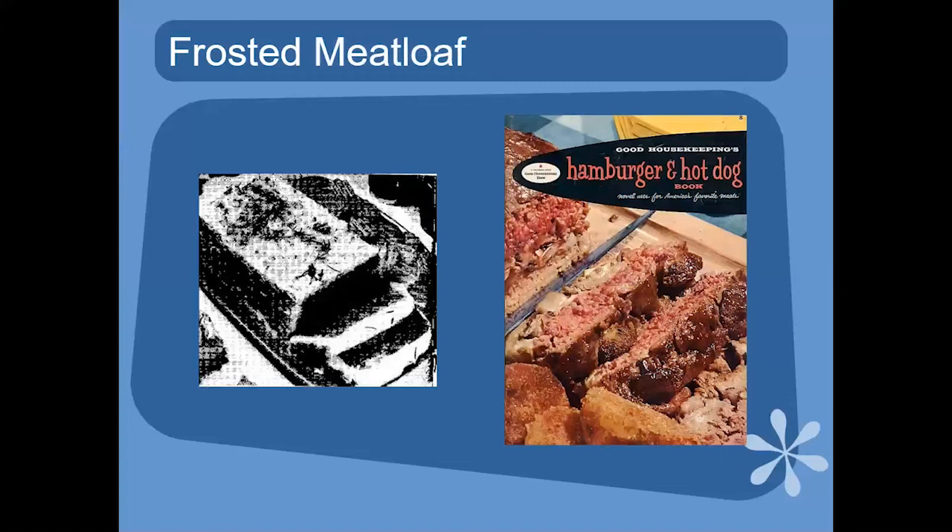Another popular trend from the 50s is frosted meatloaf. You'll see many things made to look like a cake. It's the meatloaf covered with mashed potatoes — the directions say when the loaf is baked, pour off all the juices, thickly frost the top and sides with well-seasoned creamy mashed potatoes, sprinkle with paprika, and broil until golden. Of course, it does suggest Velveeta. Meatloaf and potatoes are really good.